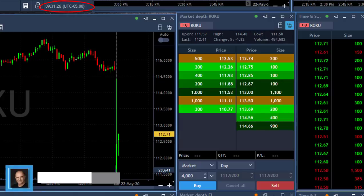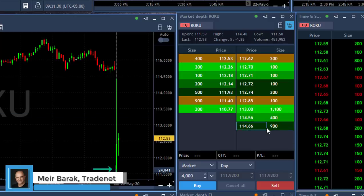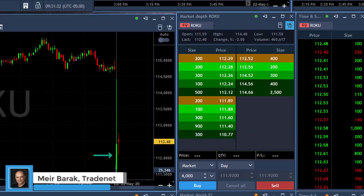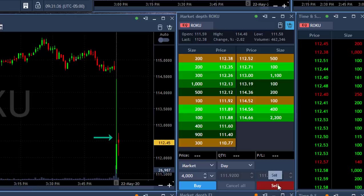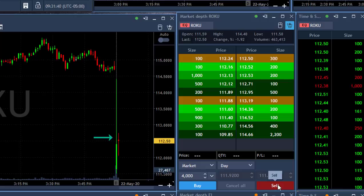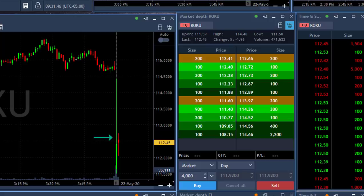Hi traders, just one and a half minutes into the trading session. I'm watching Woku here which started with an interesting gap down of about three percent and then comes up now. So now it's down just two percent, already moved up and you can see that it's kind of stalling now. What you're seeing here is a stock that started with the gap down now moving up.